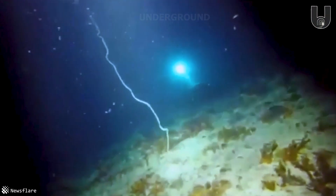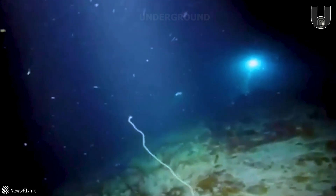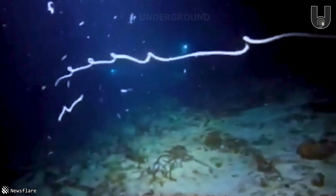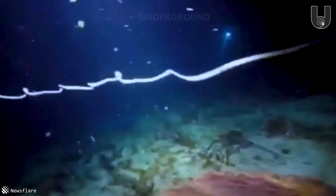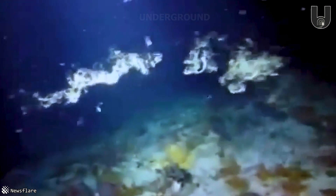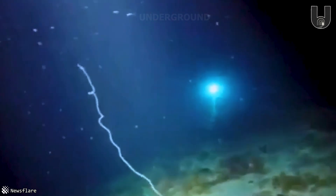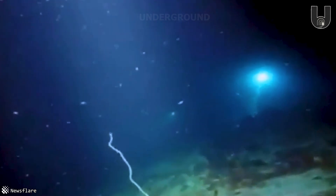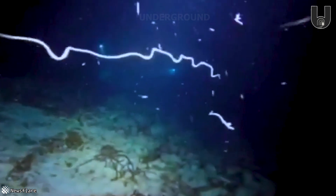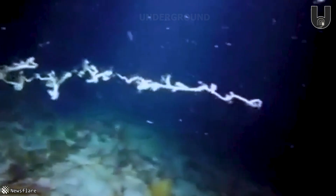The annelid worm thrives in the deep sea, where light barely penetrates and temperatures hover between 2 to 4 degrees Celsius. Their lifespan is brief, lasting only until they reproduce. At this stage, they burst open to release their gametes into the water, and afterward, their bodies are unable to recover. The annelid worm's life ends after one thing — reproduction as its ultimate goal.